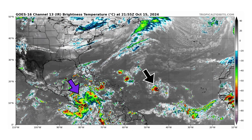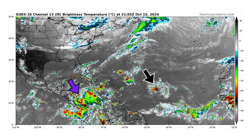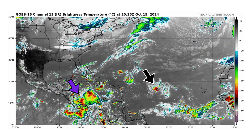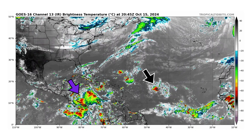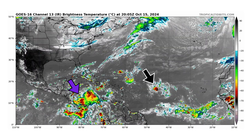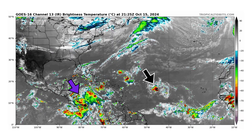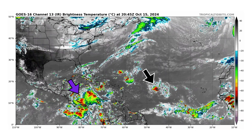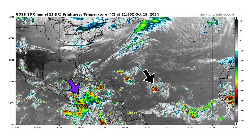We're looking at the latest satellite image of the Atlantic Basin, thanks to TropicalDibbets.com, for Tuesday, October 15th, 2024. The black arrow is pointing towards Invest 94L, struggling to maintain thunderstorm convection, surrounded by a large area of dry air in the middle of the Atlantic. And then we have a big blob of thunderstorm convection in the southern and western portions of the Caribbean, which is Disturbance 2, according to the National Hurricane Center, shown in purple.